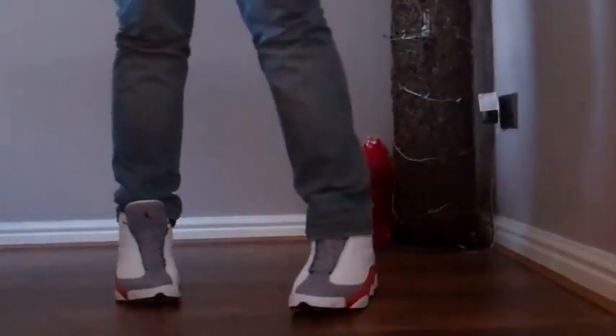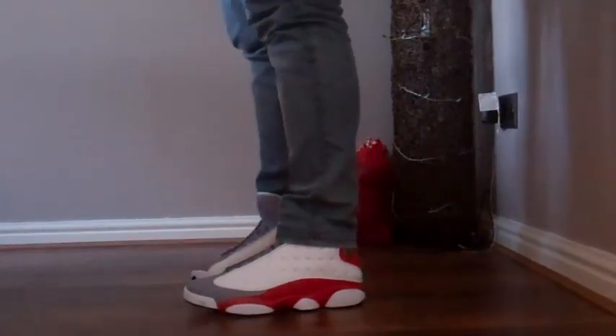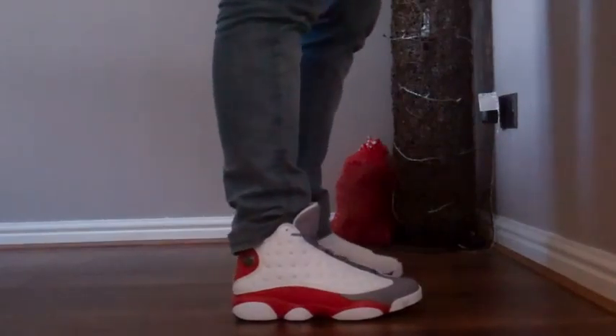So there we go guys — this is the Jordan 13 Retro grey toes on feet. Now you can see a side view, front view, other side, and a back.